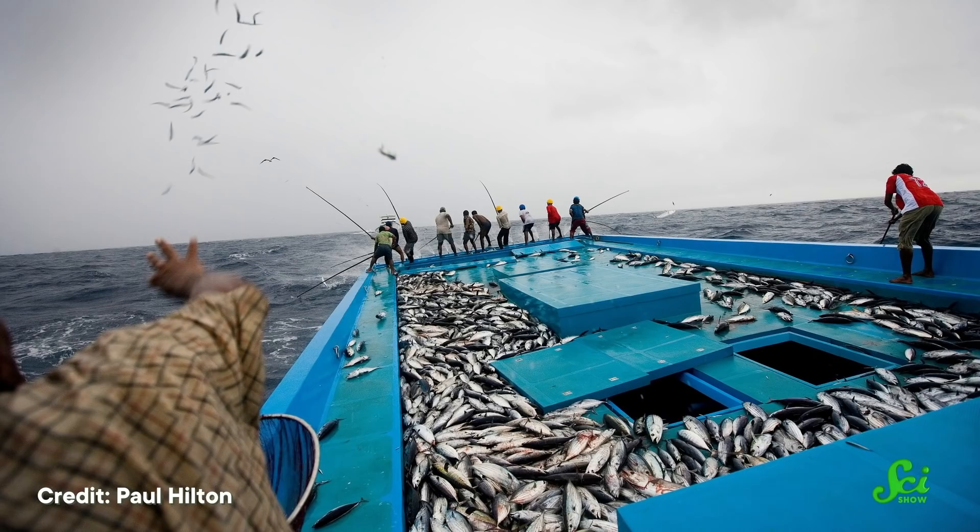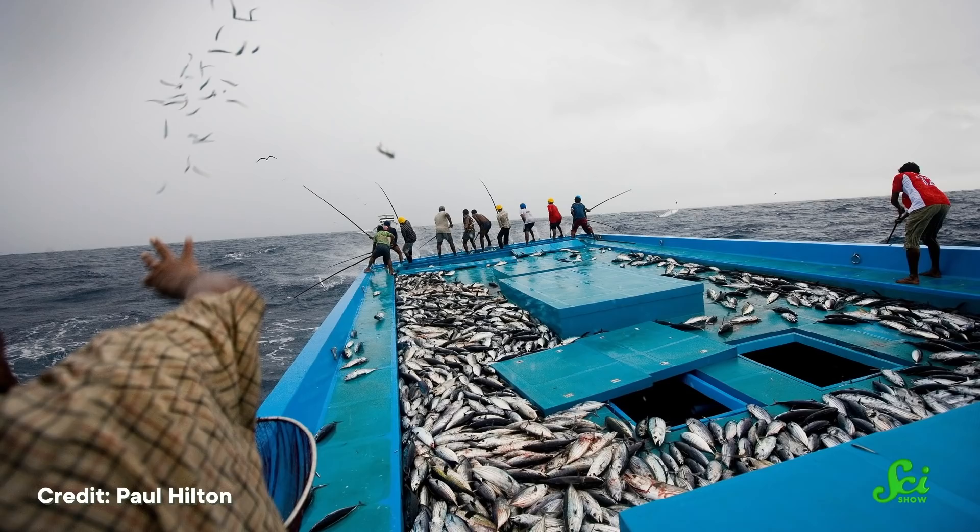A sustainable fishery means the fish population can be maintained, even if we're catching a certain amount every year. This means fishers need to be selective about what they catch, scientists need to monitor the ecosystem, and everyone needs to play by the rules. And technology can help us do all of that. Here are three ways that new tech can be a fish's best friend.